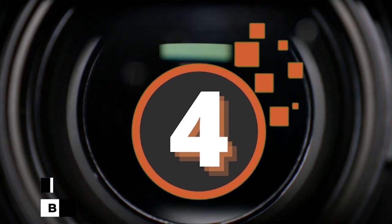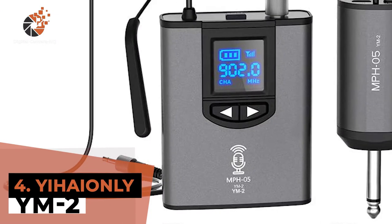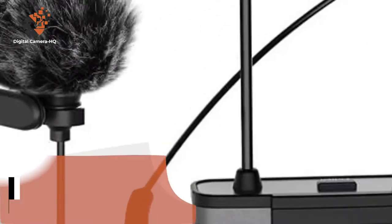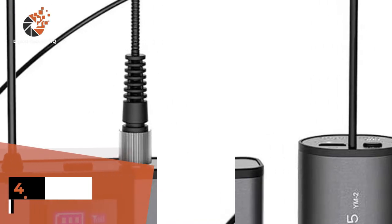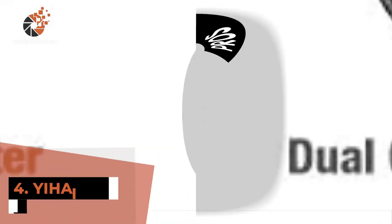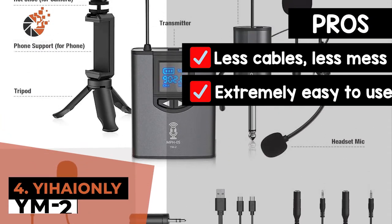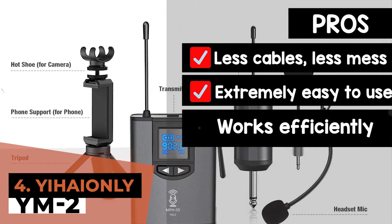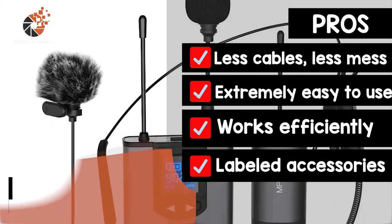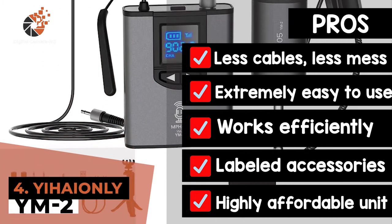Next, we have Best Wireless Mic for DSLR, the Yehow YM2. Users that have invested in this product recently have been stunned by its performance. From its ideal connectivity to its high-quality accessories, they have been impressed by all the features that this product provides them with. And above all, is the sound quality that they feel is simply unmatched. Its pros are: the lack of cables reduces the messiness of the setup, it is extremely easy to use requiring absolutely no time to set up, it works efficiently and records voices even at a greater distance, and the labeled accessories make their use a lot easier and convenient. It is a highly affordable unit that makes no compromise on the quality of the device.